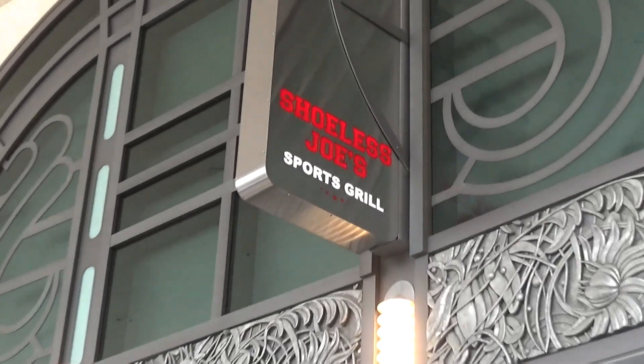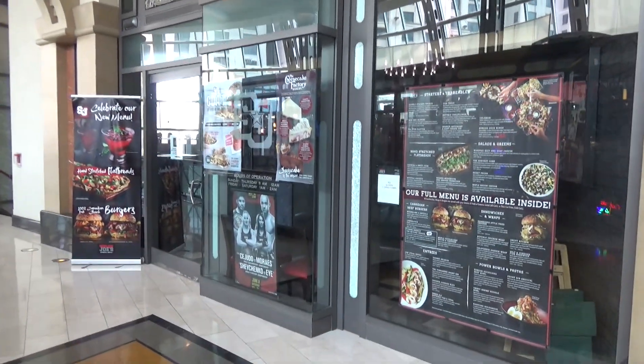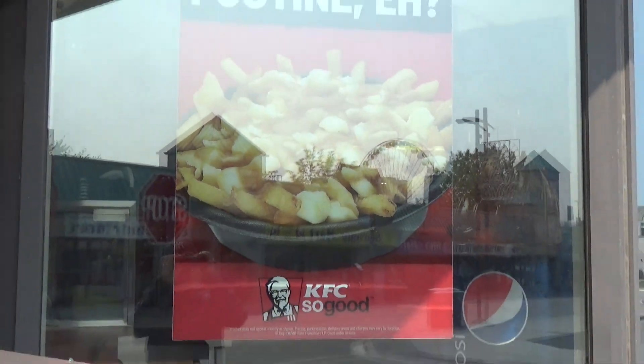Not to be confused with friend of the show, Shirtless Joe — here is Shoeless Joe's Sports Grill. The cheesecake looks good. Sometimes fast food in other countries is kind of weird. Like their KFC serves poutine.